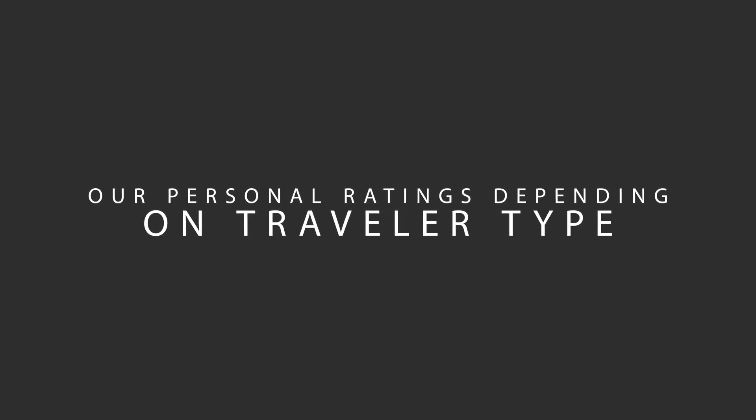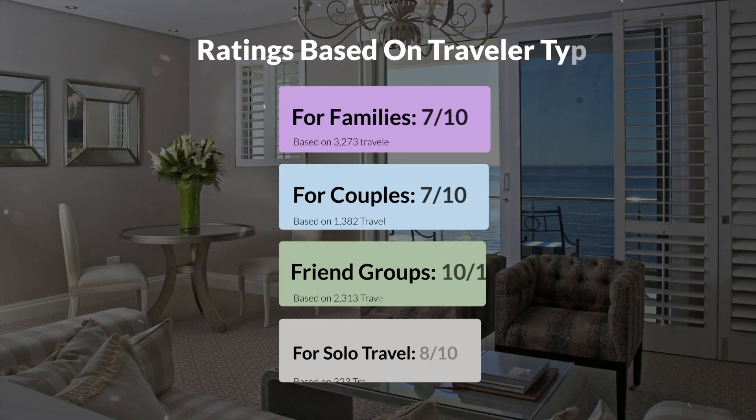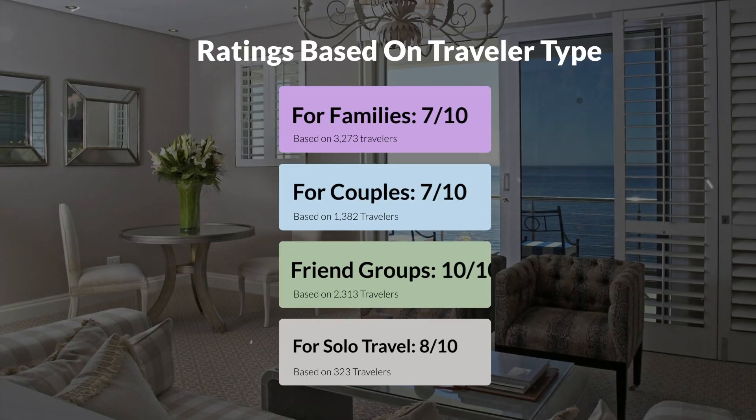Now, let's move on to our personal ratings for this hotel, depending on the type of traveler. For families, 7 out of 10. For couples, 7 out of 10. For friend groups, 10 out of 10. For solo travel, 8 out of 10.